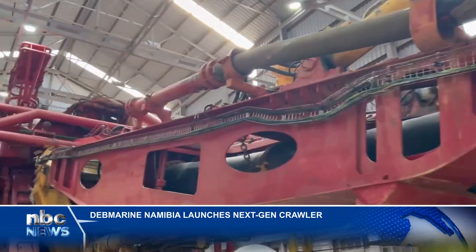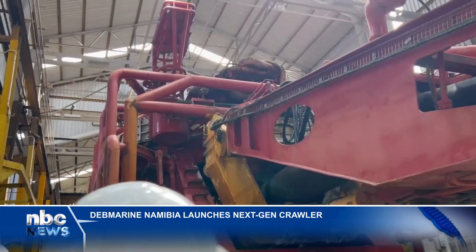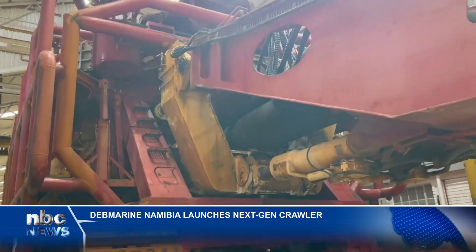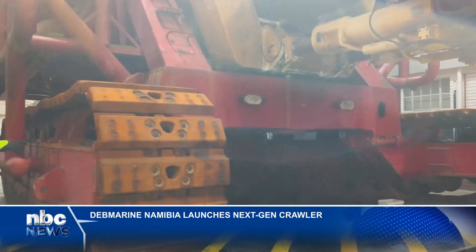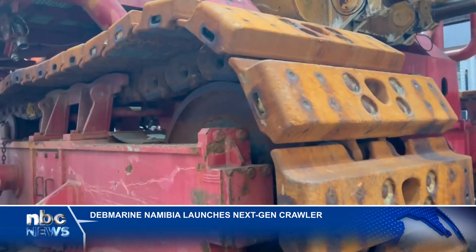We don't have heavy chemicals or anything — it's a friendly process, to be honest. The next generation crawler was built in-house by Dredge Marine Namibia, replaces the old generation Mafuta crawler, and is expected to be deployed at sea by end of September.